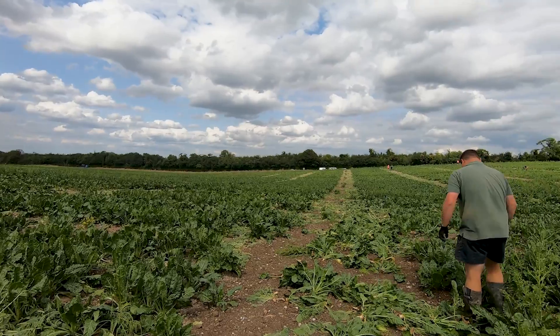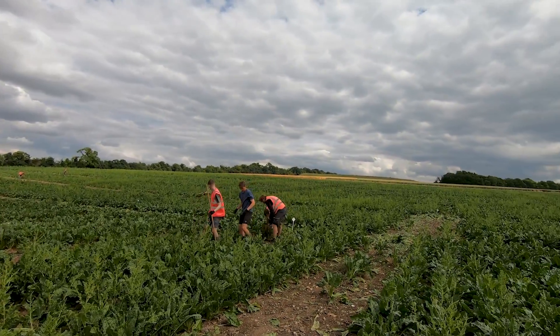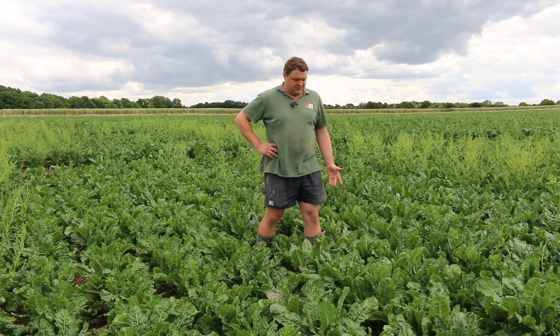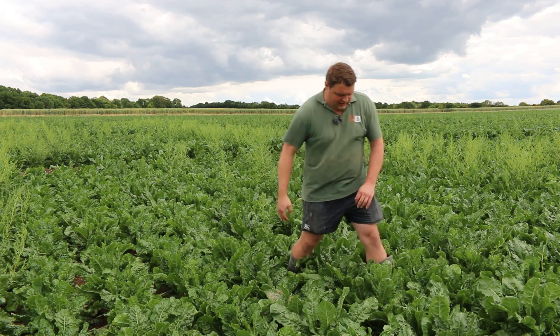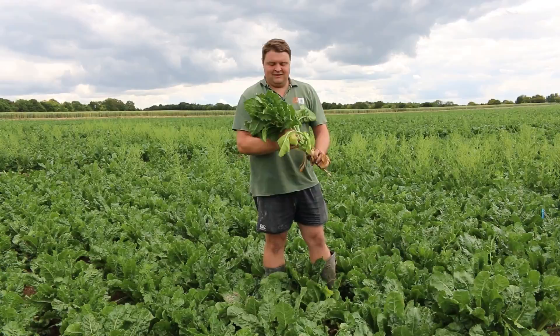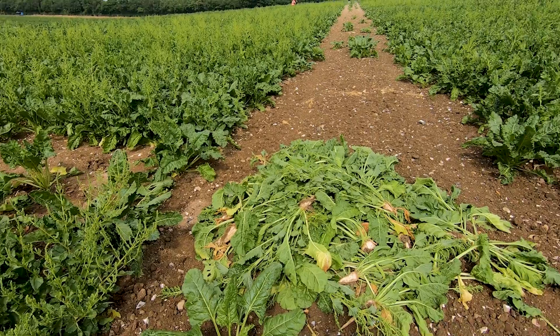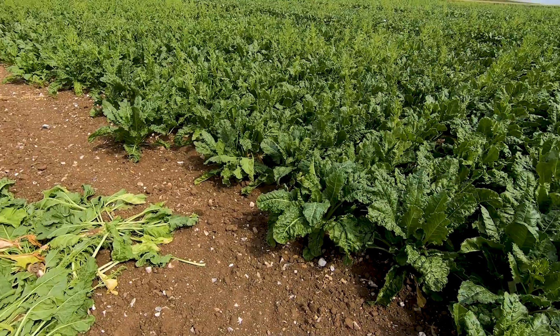Then when we started to see signs of bolting, we came back and moved through each plot again to count the number of bolters individually in each plot, and then we pull each plant individually to make sure one — it's not counted again — and two — it doesn't set seed for next year and make a mess of the field for the farmer.